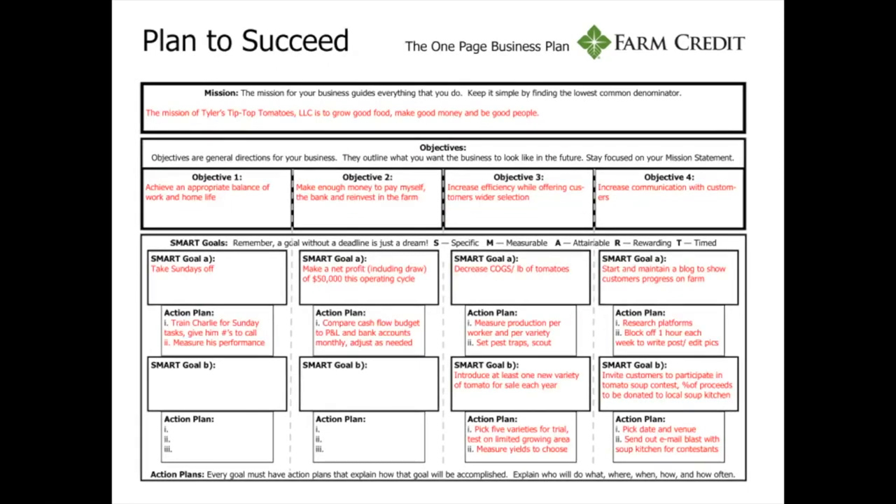On the production side, his production objective is to increase efficiency while offering customers a wider selection. His SMART goal is to decrease cost of goods sold on his tomatoes — whether that's seed cost, chemicals, etc. The action plan to reach his SMART goal is to measure production per worker and per variety, set pest traps, and scout the different tomatoes. This is his action plan on how he's going to meet his SMART goal.